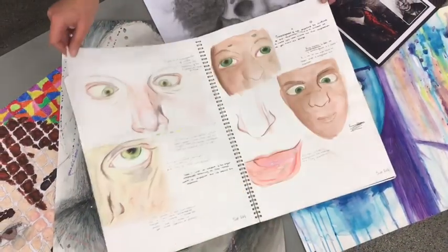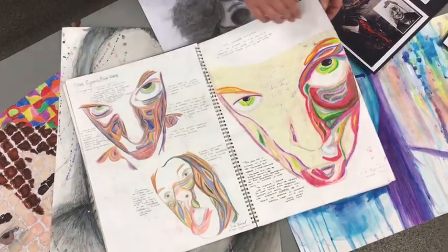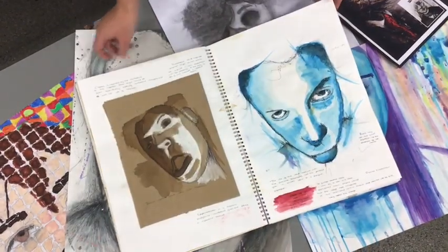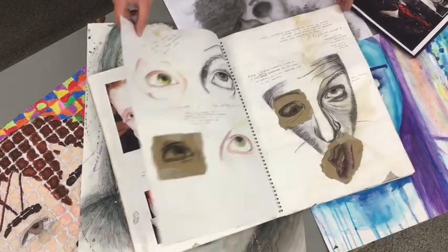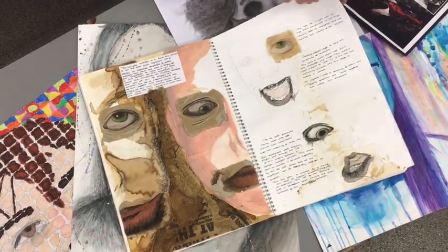One of our biggest passions in the department is that we have fun. We want our students to develop a playful curiosity for the subject, to enjoy trying new ideas and not feel constricted by the weight of creating perfect outcomes. Through playing and having fun, the creative journey is a joy and the end outcomes always reflect this.